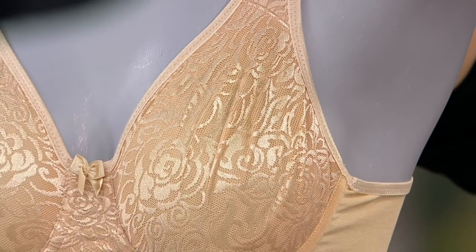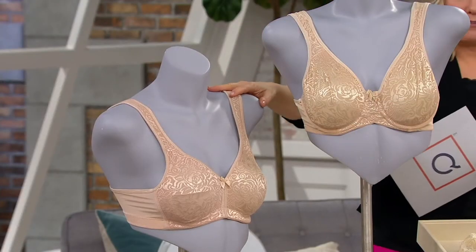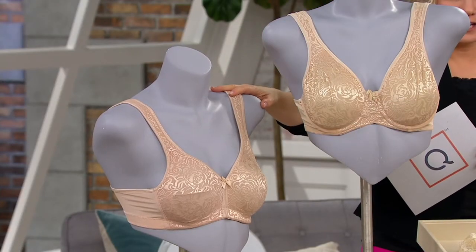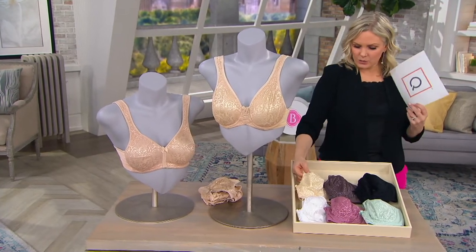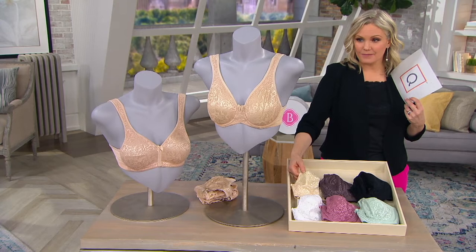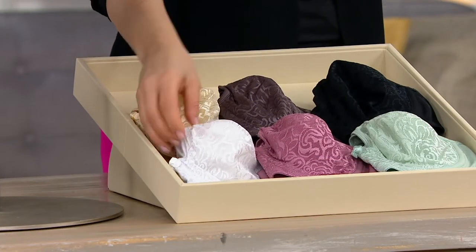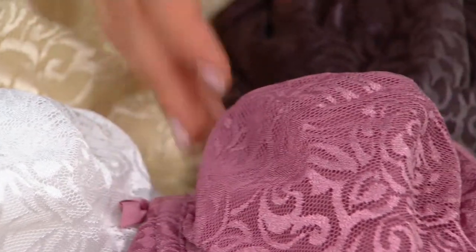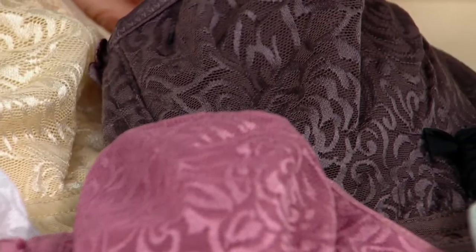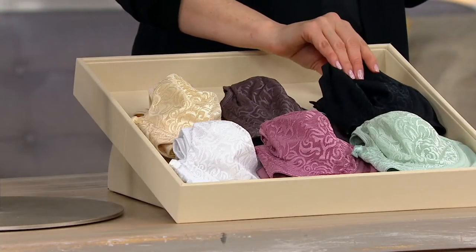You just choose whether you want the wire-free — this one's underwire — and we also have it in wire-free. Here are your color choices. This one is called Champagne. We have it available in white, mauve — that's a darker mauve than our Today's Special Value — mochaccino, black, and mint.